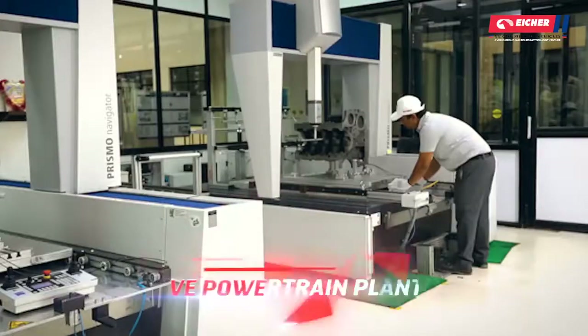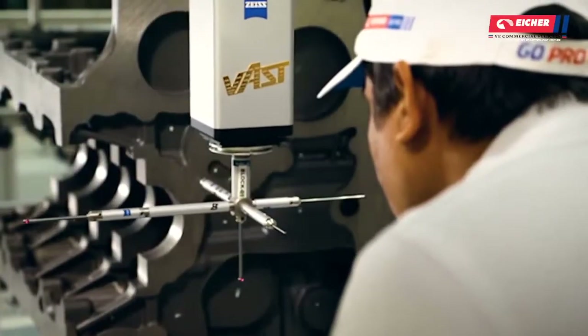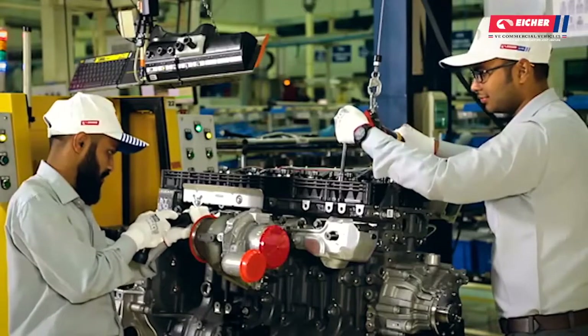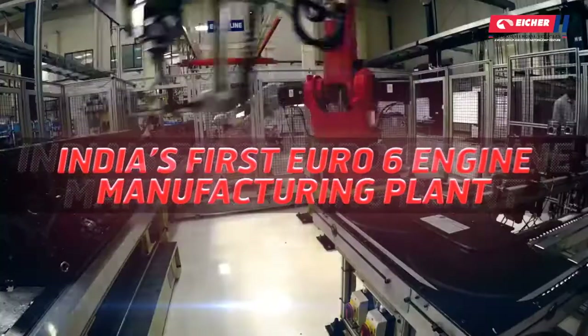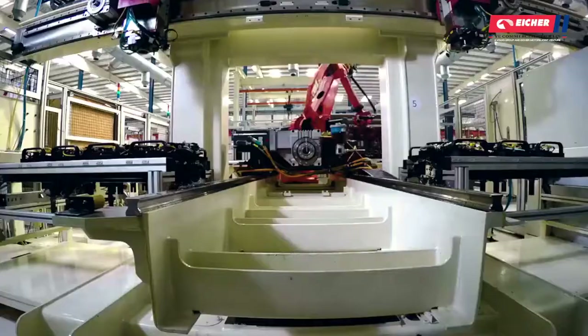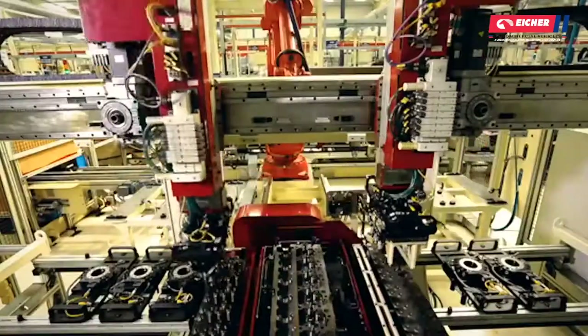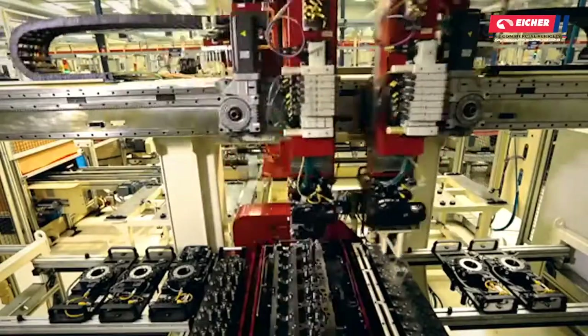At the heart of the manufacturing facilities is a global benchmark engine plant set up in 2013, together with global experts from the Volvo Group. VE Powertrain is India's first manufacturing plant producing Euro 6 compliant engines, which has been exporting base engines to 33 countries globally across the Volvo Group.